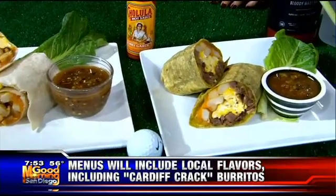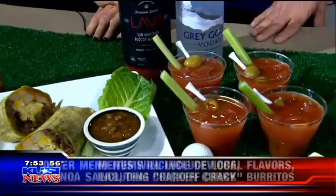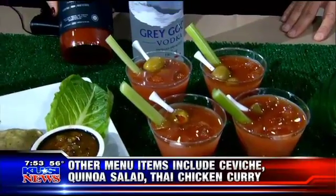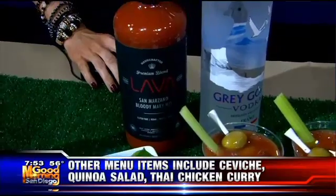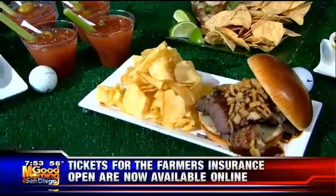We have our famous Grey Goose Signature Bloody Marys, which are made with Lava Premium — it's an organic San Marzano tomato bloody mix. Lava means it's extra spicy, and it's delicious, so people will love that. We'll also have the Cardiff Crack barbecue sandwich, a traditional sandwich everyone's fallen in love with here in San Diego.